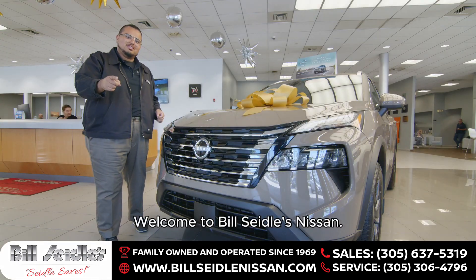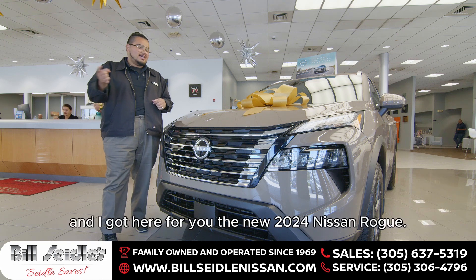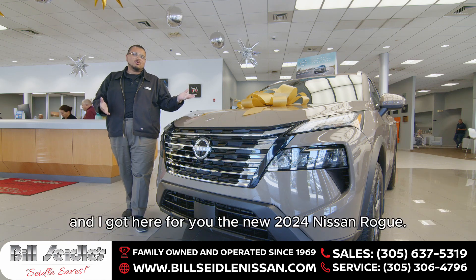Hello friends, welcome to Bill Seidel's Nissan. My name is Alex Luna and I have here for you the new 2024 Nissan Rogue.